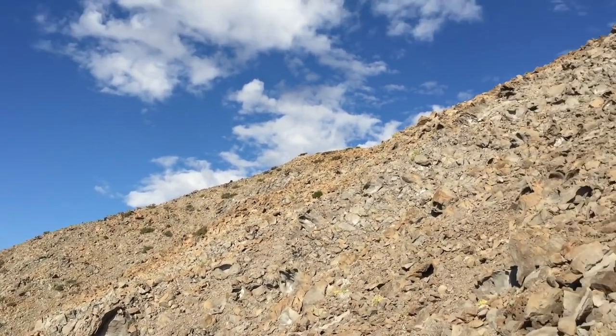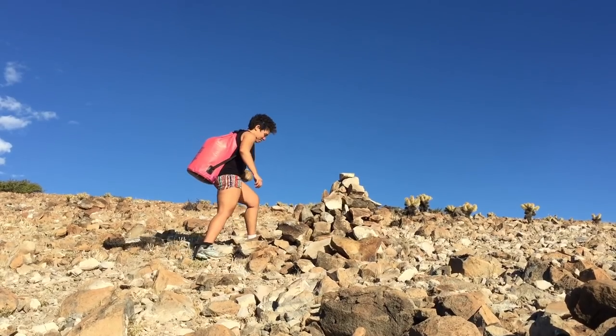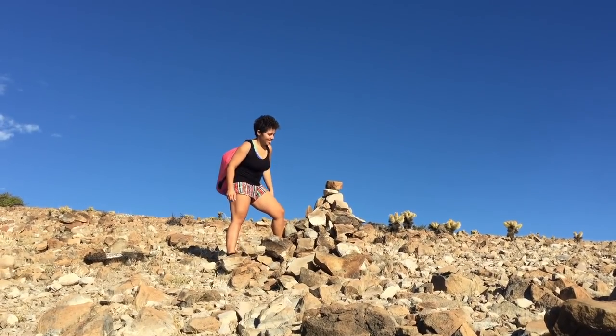The last 100 meters or so became quite steep and we had to use all four limbs to climb the hollow rocks.